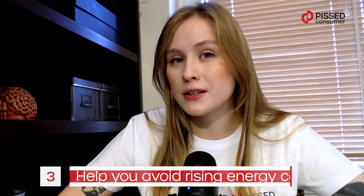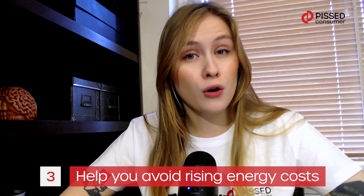Furthermore, as the technology develops, there may be opportunities to offset electricity costs by contributing excess power to the grid. The main factor when deciding if solar panels are worth the cost is your electricity bills. There are many reasons why utility bills keep going up and the majority of them are out of your control.